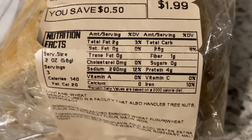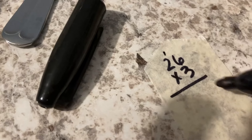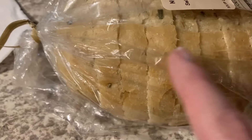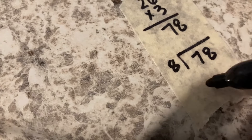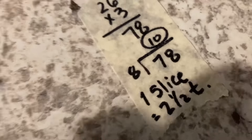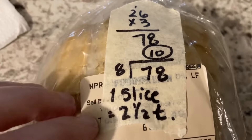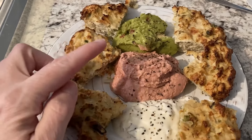Let's do the carb math on this bread. It says 26 carbohydrates per serving and three servings per loaf — so 26 times 3 is 78 carbs for the loaf. With eight slices, that's about 9-10 carbs per slice, which is roughly two and a half teaspoons of sugar per slice. This is just helping me monitor my carbohydrate intake. Here are the leftover fritters with tartar sauce, beet hummus, and guacamole.